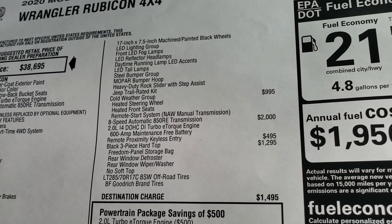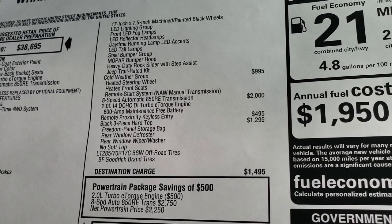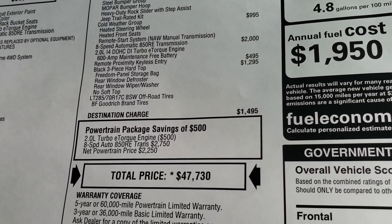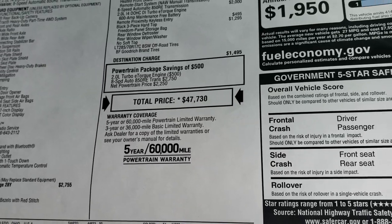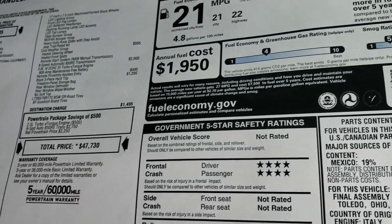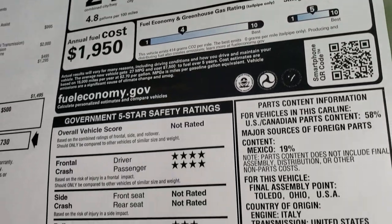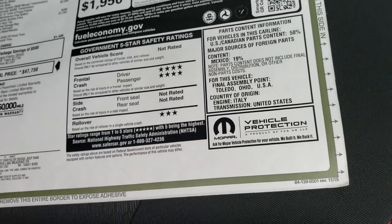This one has the cold weather group, so you're going to get heated seats, remote start, and a heated steering wheel. It has an 8-speed automatic, the 2-liter turbo, and the hard top. Total MSRP on this one is $47,730. You can see your highway miles per gallon, and then 4-star front and 3-star rollover safety ratings.